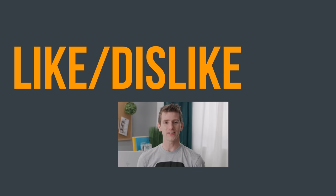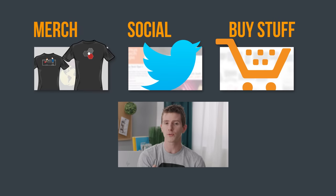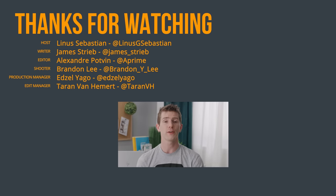Thanks for watching, and thanks to HP for sponsoring this video. If you liked it, hit like and get subscribed. Down in the video description you'll find links to where to buy the stuff we featured, as well as our merch store with cool shirts and our community forum, which you should totally join.